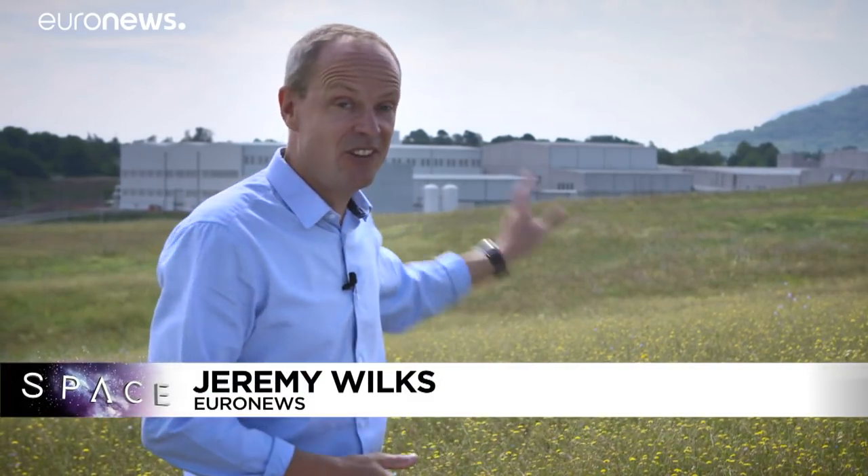Hello and welcome to Space. This month we have a unique chance to visit this place behind me — the Avio rocket factory just south of Rome, where engineers are producing the next generation of carbon fibre European launchers. It's rare to get the chance to film in one of these places, so let's get down there, meet the team and find out what's new.